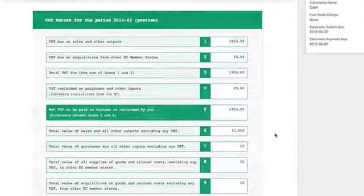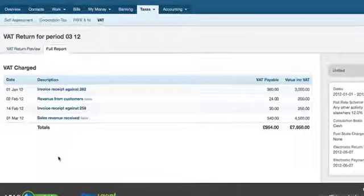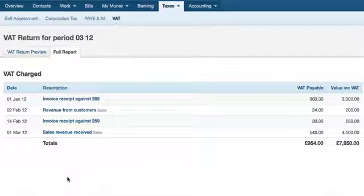If you're VAT registered, Iris Open Books can automate and track all of your VAT returns and payments. You can save even more time by submitting your VAT return online directly from your Iris Open Books account.